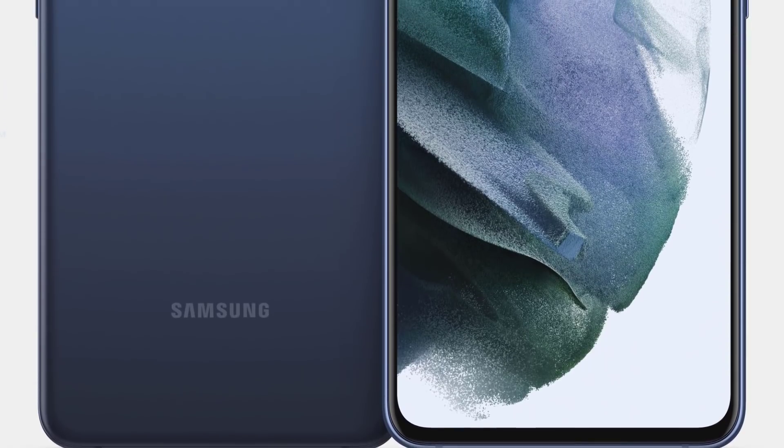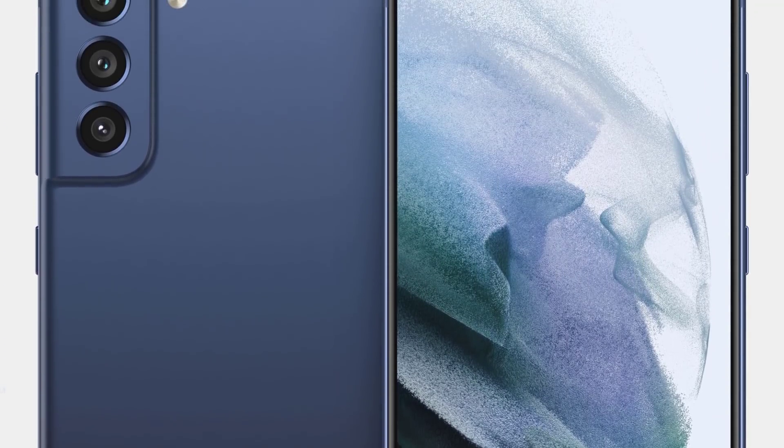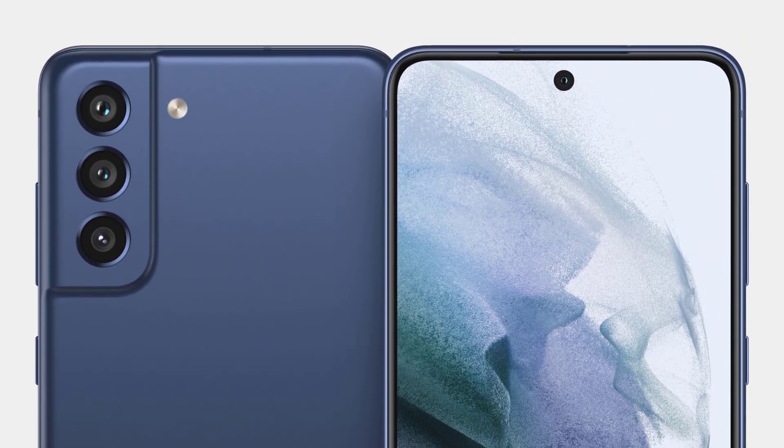The phone I'm talking about is the successor to the Samsung Galaxy S20 FE, which is one of Samsung's most successful phones from 2020 — they sold a lot of these phones. What they're doing now is about to release the S21 FE. Not sure about the exact release date, but we do have some leaks.